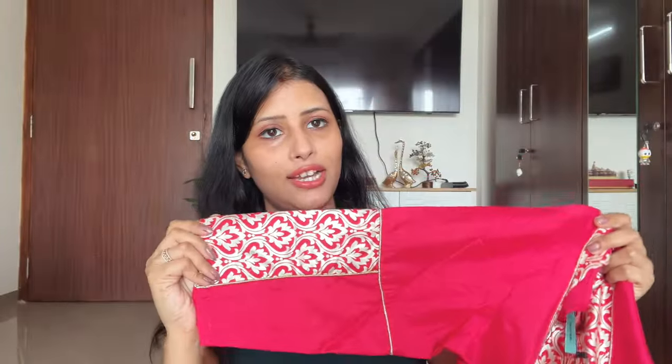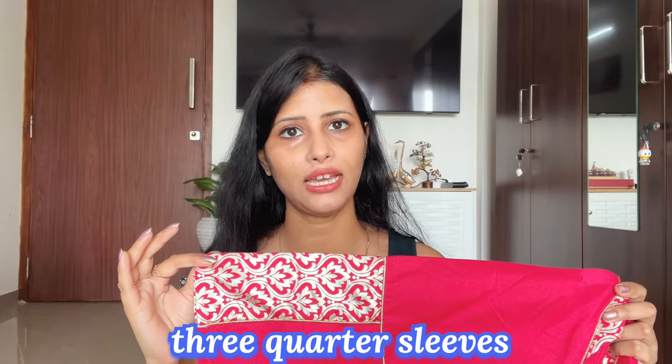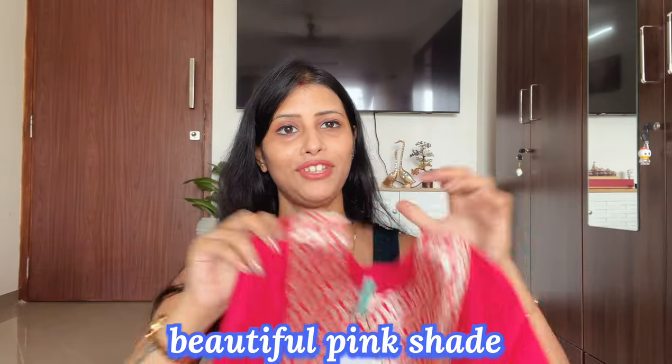The brand is Janiaasar with 3/4 sleeves. The pattern is very different. I have a complete set collection. I feel very different in it. The color is very nice — it is a hot pink color and it looks good.